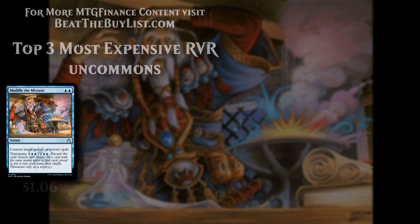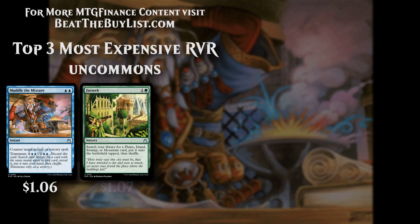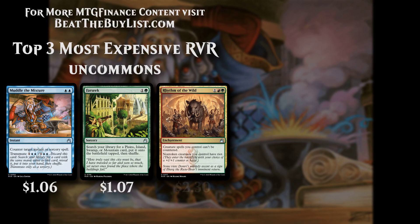Top 3 Most Expensive Ravnica Remastered Uncommons. Please like, comment, and subscribe. For more MTG Finance content, visit BeatTheBuyList.com.